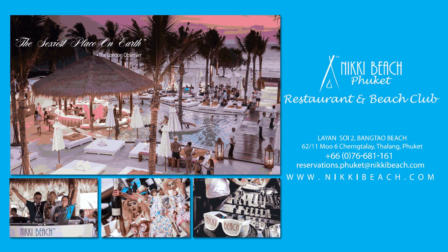Spend your Sunday at the sexiest place on earth. Join Nikki Beach Phuket every Sunday for our world-famous Sunday brunch party. Kick back in style poolside with international DJs, a global culinary buffet, and sensational cool beverages. Visit NikkiBeach.com for more details. Tell only your best friends.